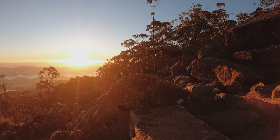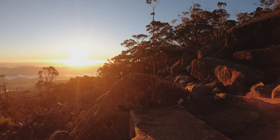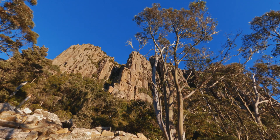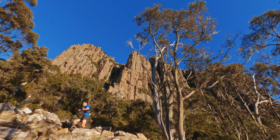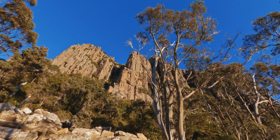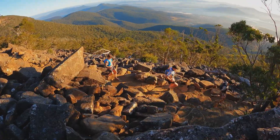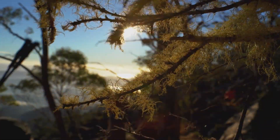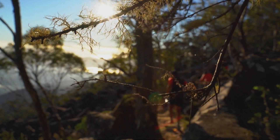Kunanyi is a remarkable and varied landscape that constantly evolves as you get higher. The ferny gullies give way to peppermint and wet eucalypt forests, but the rocky terrain towards the top is a real highlight with dolerite boulder fields and the iconic organ pipes. It's not only a trail running mecca, but a playground for rock climbers too.